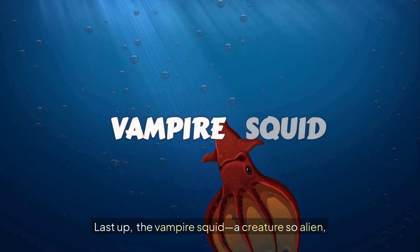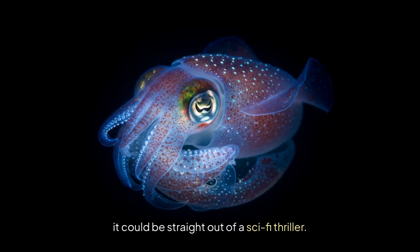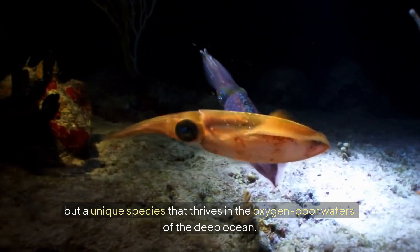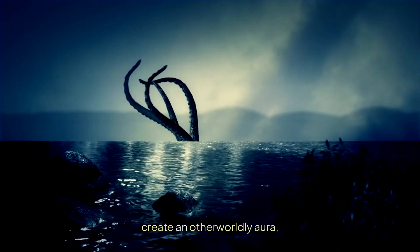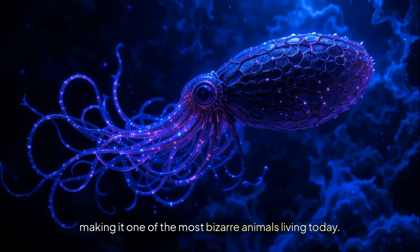Number 5: Last up, the vampire squid — a creature so alien it could be straight out of a sci-fi thriller. Despite its name, it's not a squid or an octopus, but a unique species that thrives in the oxygen-poor waters of the deep ocean. Its dark, velvety body and glowing bioluminescent cloak create an otherworldly aura, making it one of the most bizarre animals living today.